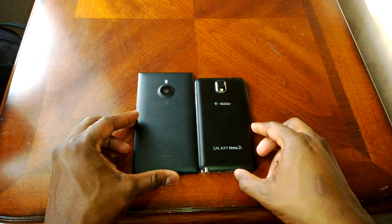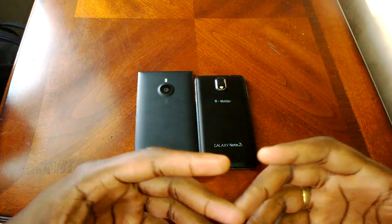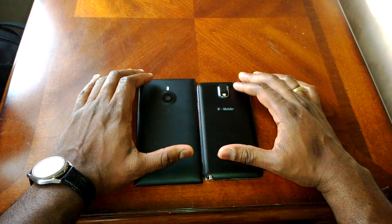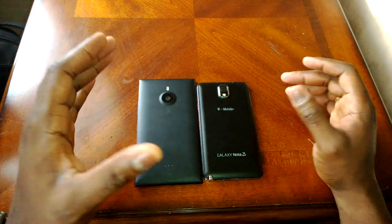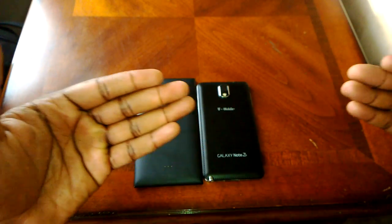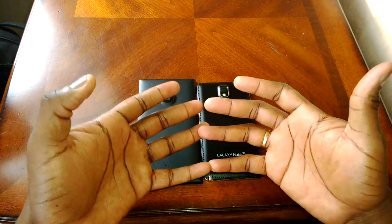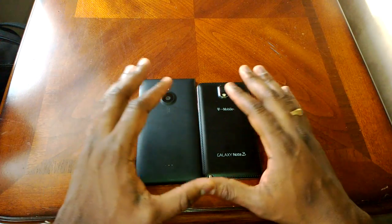Now let's talk about cameras. Both have interesting cameras — a 13-megapixel on the Galaxy Note 3 and a 20-megapixel on the Nokia Lumia 1520. In terms of photo quality, I have to give it to the Lumia 1520. Nokia takes better photos in low light and in direct sunlight — it's just much better overall. Sample photos and videos will be attached so you can see for yourself.